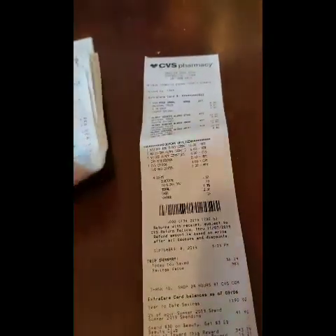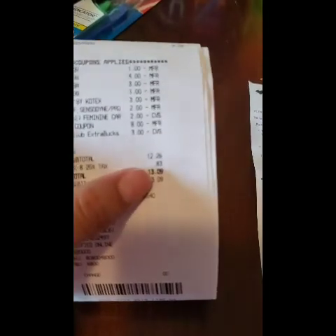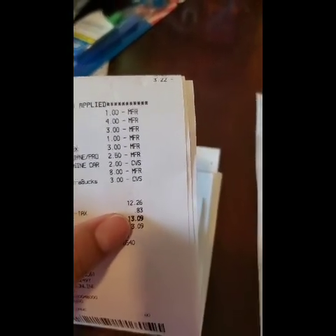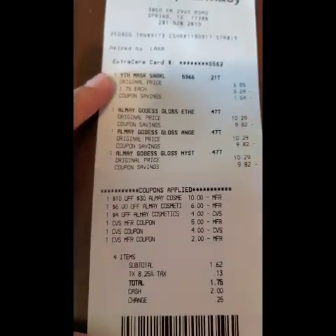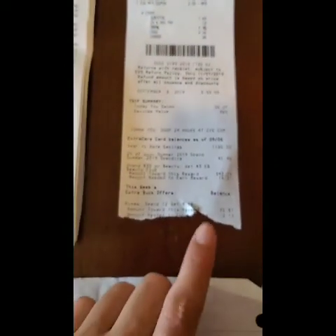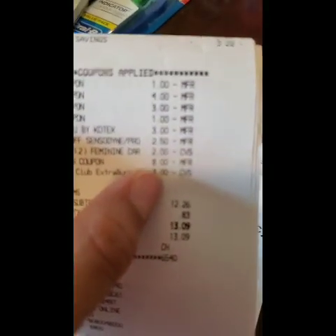I did spend a little more out of pocket on this one because I didn't have a whole lot of extra bucks on this account and I picked up clearance and random stuff — so $12.26, and then I got back $13 in extra bucks. I guess you can still say I made out even with it. After my beauty buck, this was my first transaction. I did the Almay separately because I wanted to roll that eight dollar extra buck into this deal — and you'll see that eight dollars right there is from the Almay.